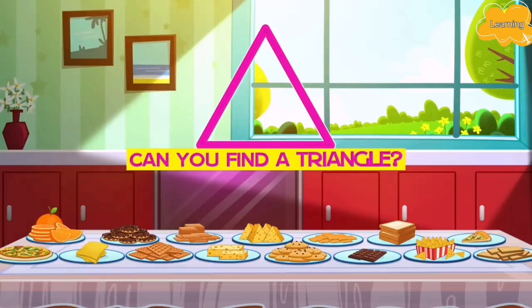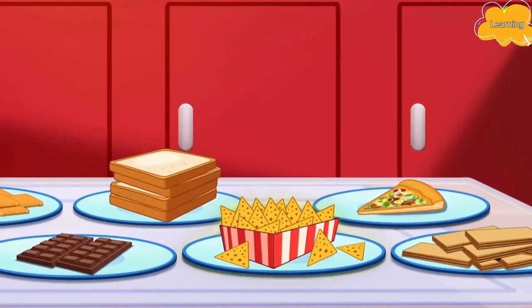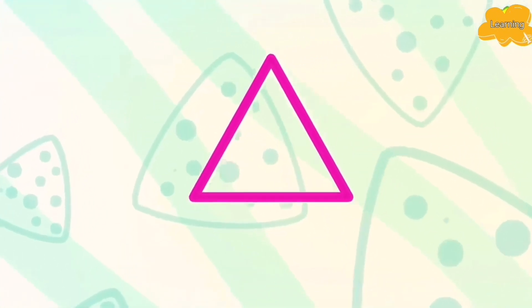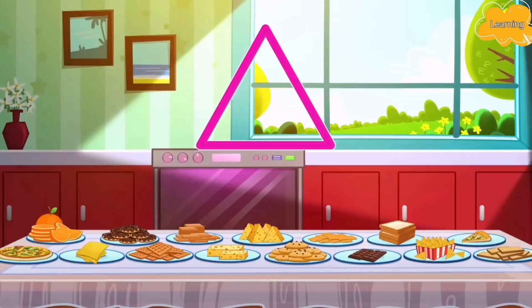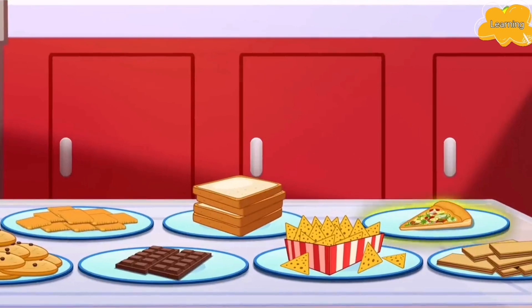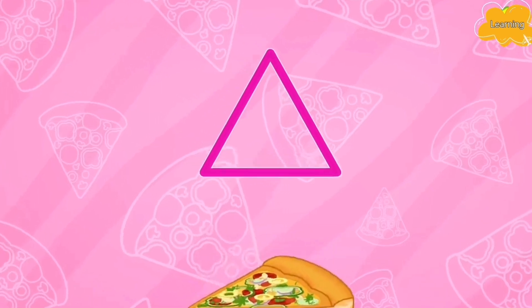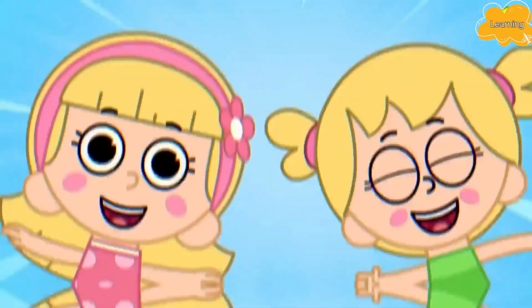Can you find a triangle? Do you see it? I see it too — nachos! A nacho is in the shape of a triangle. What else? That's right, everyone's favorite — a slice of pizza! Woohoo! That sure is a triangle. Yay!